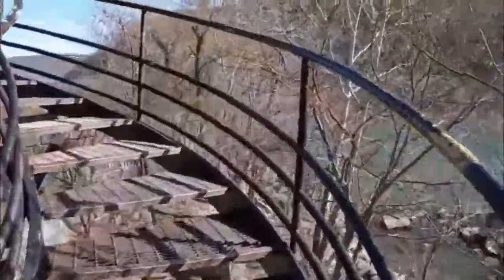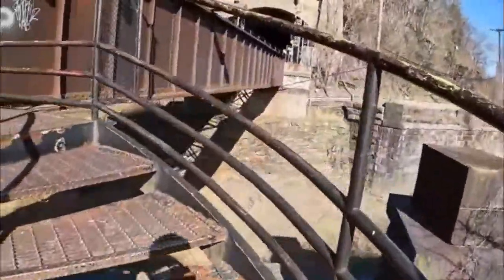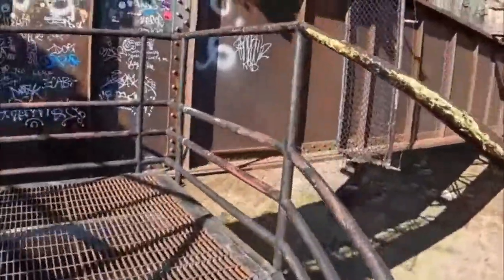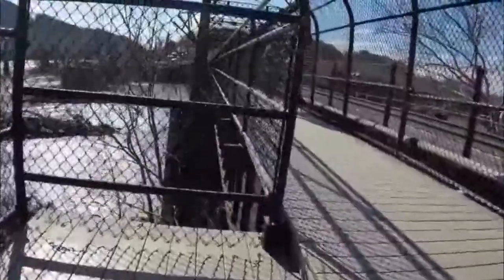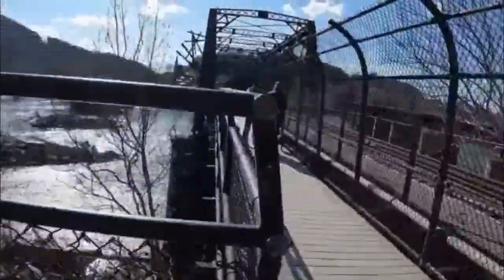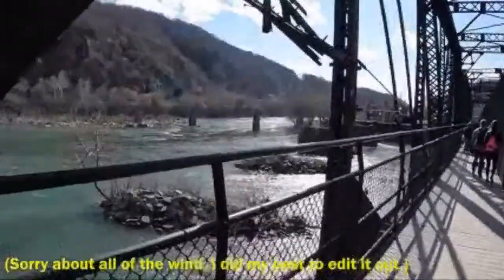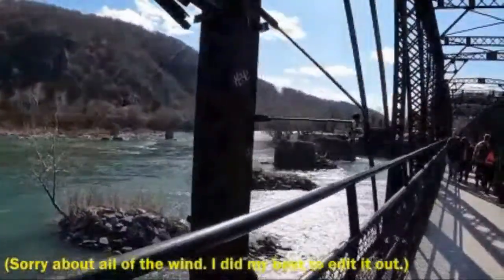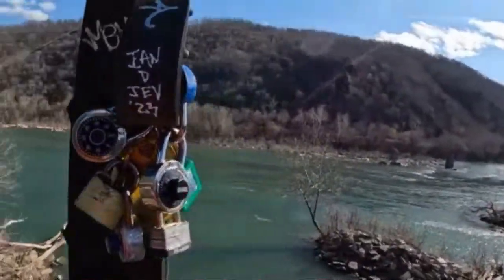We are still on the Appalachian Trail, which is kind of cool. These steps were definitely not made with naturally occurring materials. There you can see a much better view of Harper's Ferry — a whole bunch of tourists. A lot of traces left, like these locks, where people declare their love.